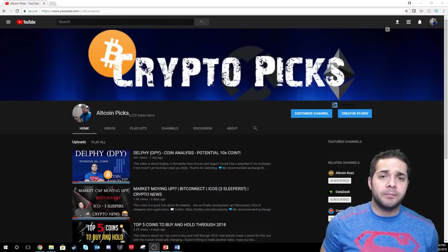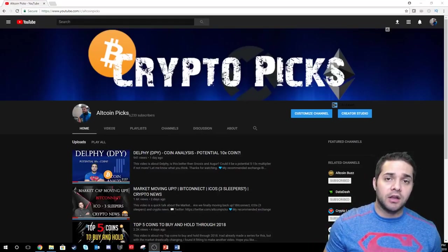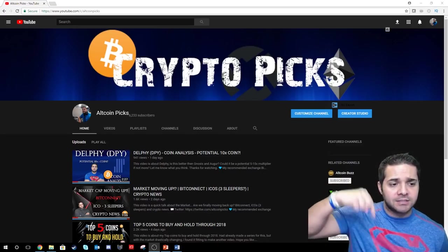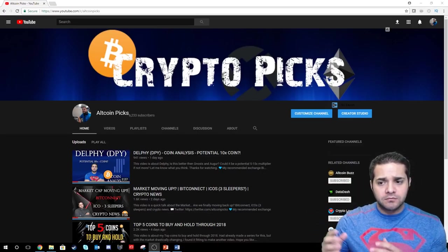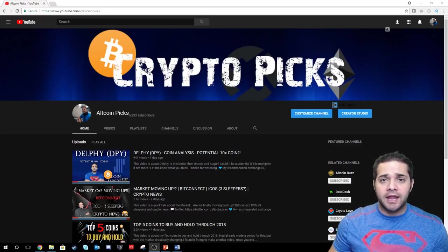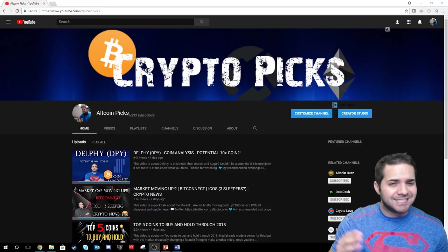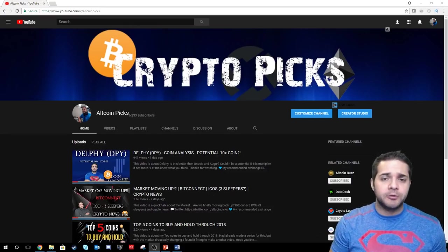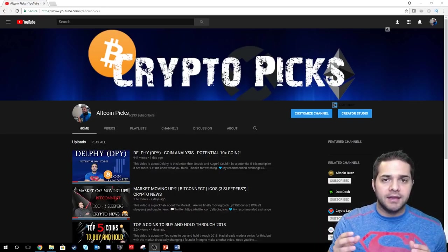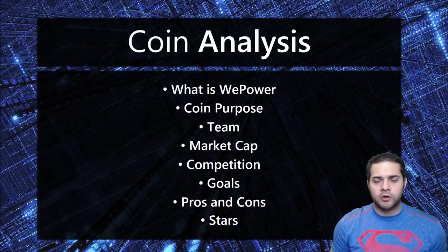Hey there YouTube and welcome to Walt Coin Picks. Today we are doing our coin analysis on WePower. Don't forget to smash that like and subscribe button below. In my description, I have my Twitter, my Discord, and my Facebook group which has limited spots available. Super excited to see all of you there where we can chat about crypto and get access to some of the smartest people that I know in this space.